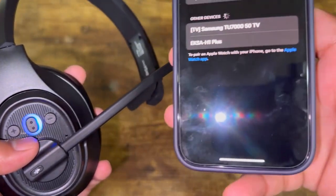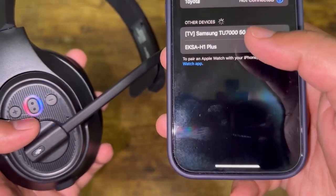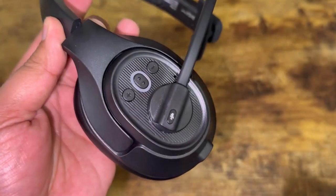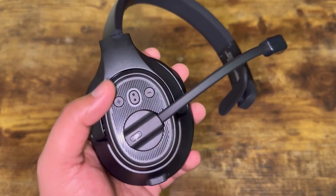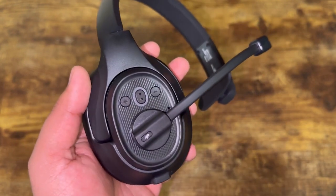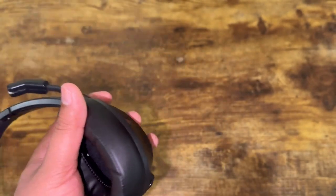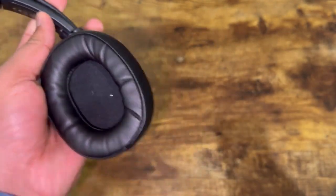Going into Bluetooth settings on my phone, I can see the EXA H1. Once I click on it, it automatically connects and the headset gives you a notification that it has been connected to your phone. You can see the LED light blinks periodically to confirm the connection. Now I'm going to go ahead and check out the sound quality — play a song and see what it sounds like.